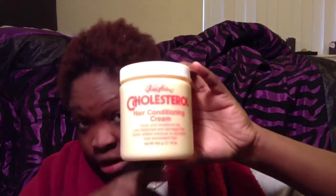I have washed out all of the Queen Helene's cholesterol hair conditioning cream and I have co-washed it as well. My hair is so freaking soft, y'all. It's like so soft. I'm so excited — I think I was just so excited because it was so soft.